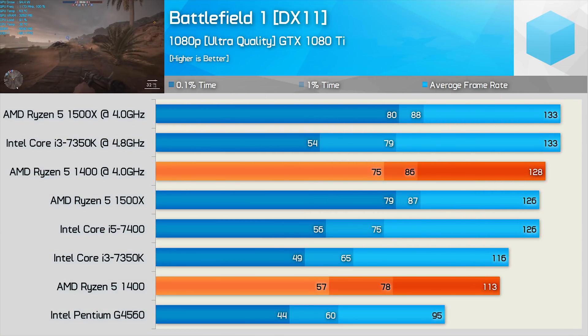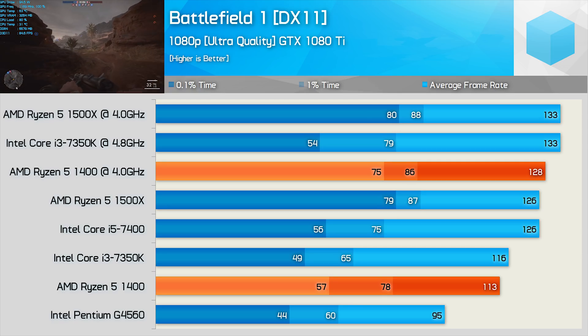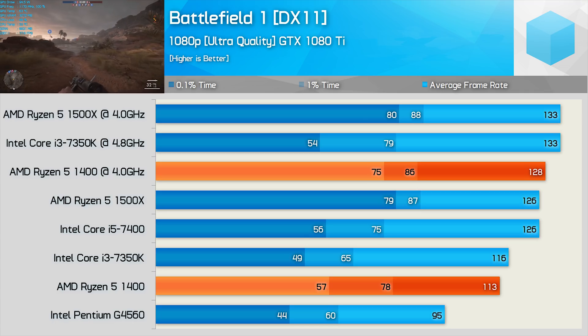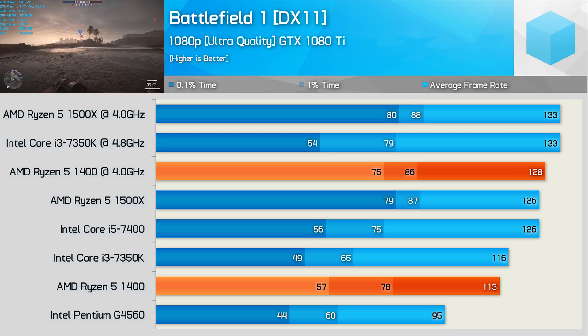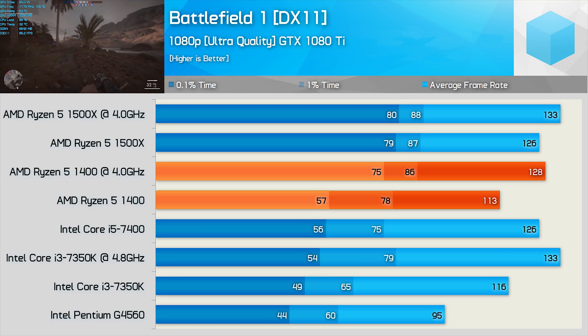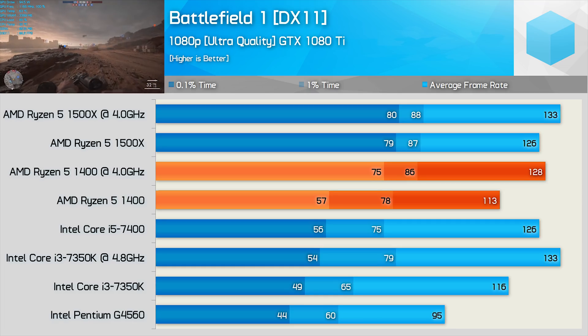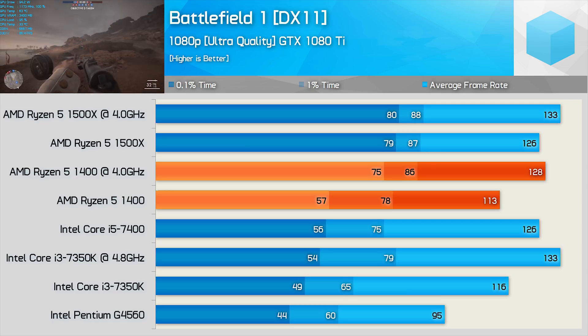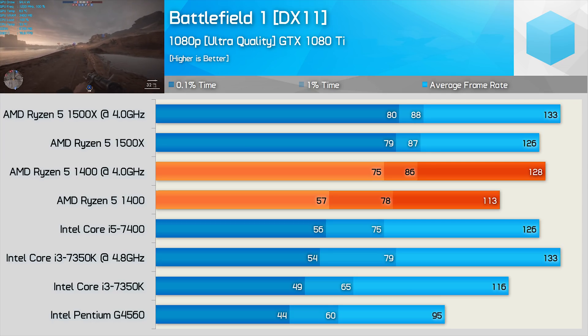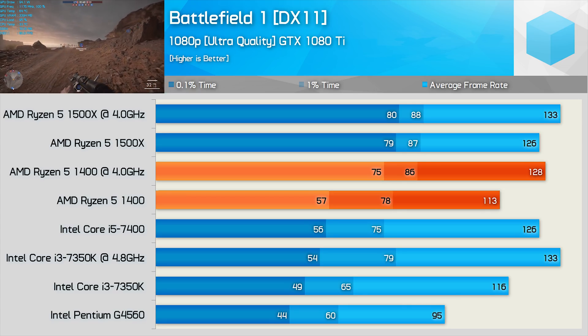Time for the games. First up we have Battlefield 1 — in total there are four graphs to discuss. Starting with GTX 1080 Ti results arranged by average frame rate, the 1400 comes in second to the 7350K in both stock and overclocked configurations, and was also a good bit slower than the Core i5-7400 before overclocking. However, arranging the graph by the all-important minimum or 0.1% frame time figures, the Ryzen 5 processors look much more potent. The 1400 comes in second only to the 1500X, though clock for clock at 4 GHz it's not a great deal slower — the only difference being the Level 3 cache capacity. Out of the box, the 1400 matched the 7400 while being a good bit faster than the stock 7350K, and even overclocked the 7350K couldn't catch up.